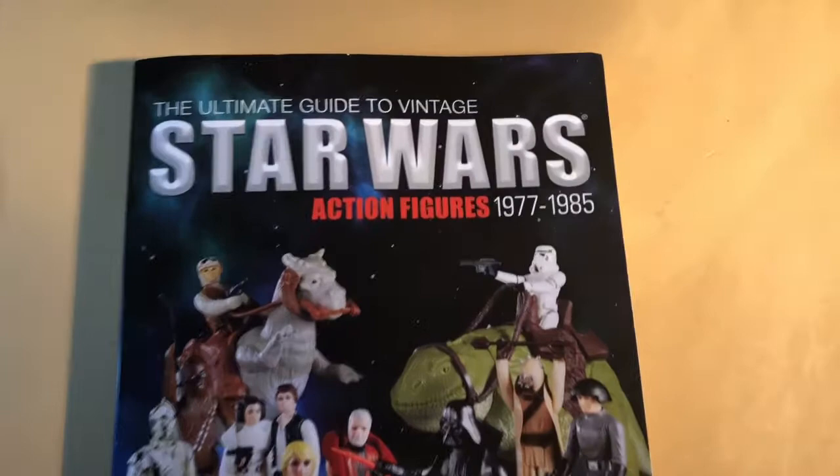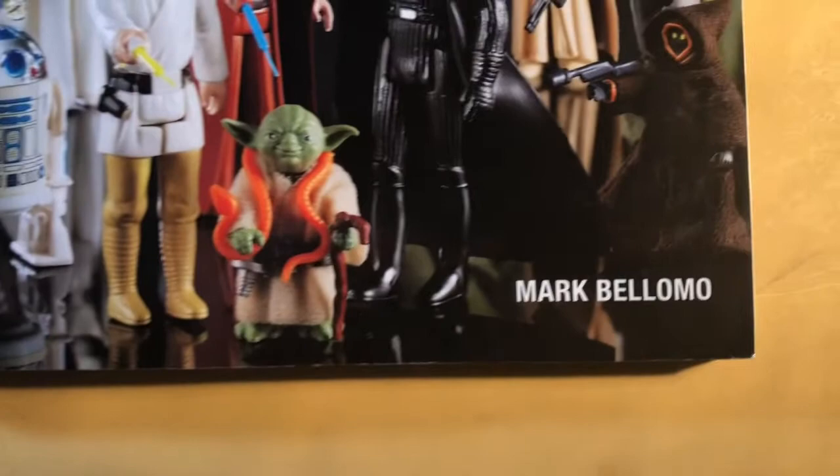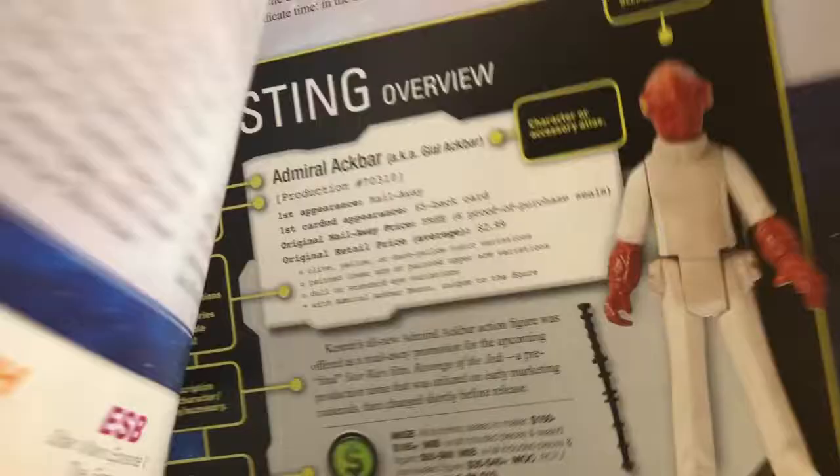Today I thought we would take a look at another action figure guide book: The Ultimate Guide to Vintage Star Wars Action Figures 1977 through 1985 by Marc Bellamo. I first became aware of Marc through a YouTube documentary called Collectible Spectacle, which was released in 2009 in the early days of YouTube. It featured several collectors, one of which was Marc, and showcased their collections — including Star Wars, G.I. Joe, Transformers, and some more obscure stuff.